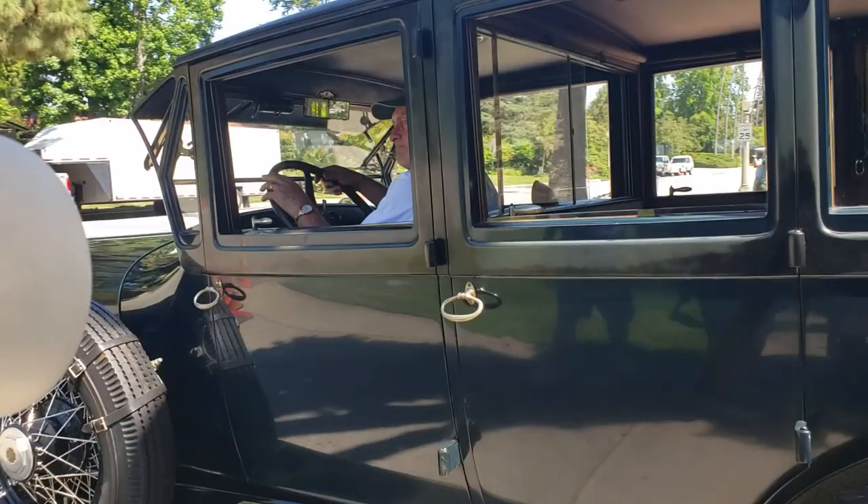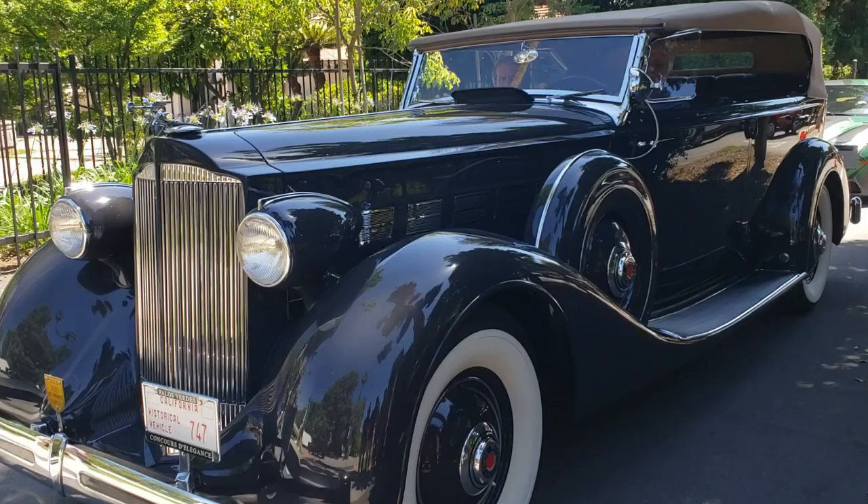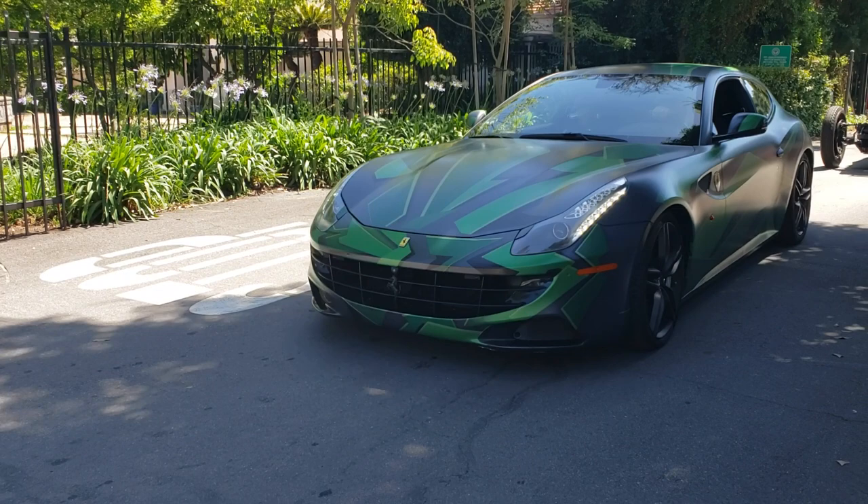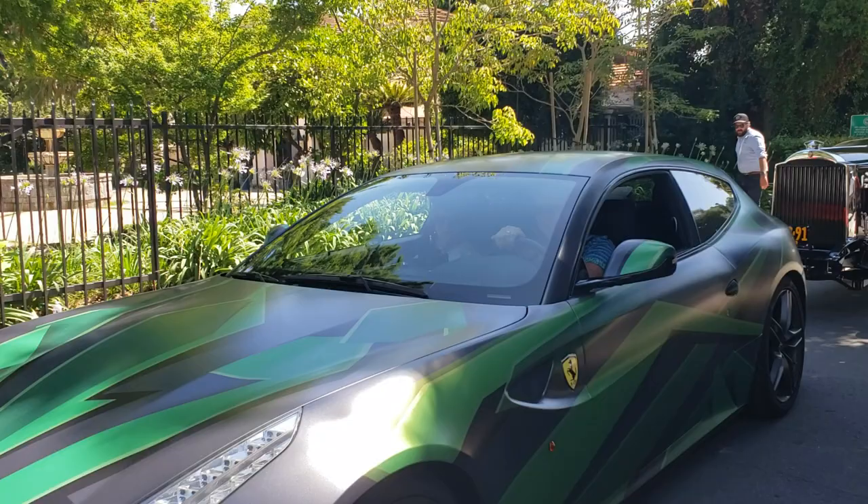Look at that, sounds good. That's a good Uber car right there. Wow, here's a better Uber car. Look at you. Good work. Look at this - for a little bit of wrapping money, you can make a Ferrari wrap like this.